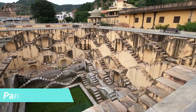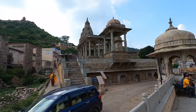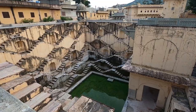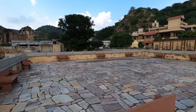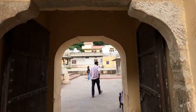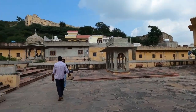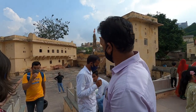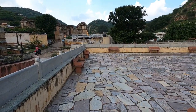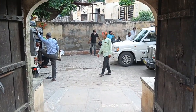The next place on our list is Panna Mina Ka Kund. This place is near Amer Fort and Jaigarh Fort — it's not very famous, but it's very close to Amer Fort so you can definitely visit. This is a yellow-colored stepwell built in the 16th century. There is no entry fee, and you will find a local guide outside who may offer free information. Note that the road is very narrow, so if you drive a car, be careful.